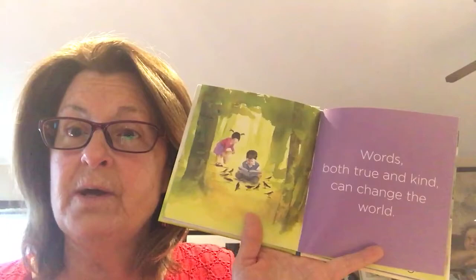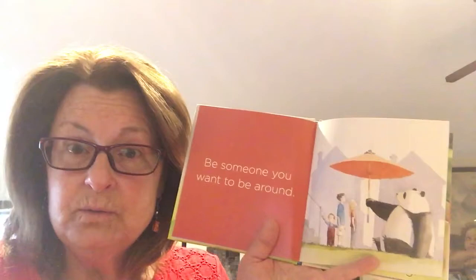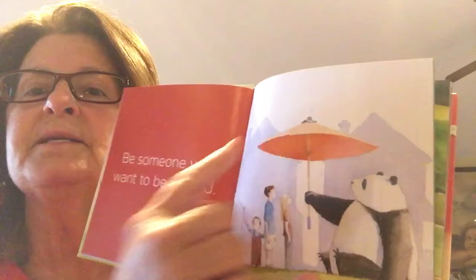'Be someone you want to be around.' Would you want to be around someone who tattles, or doesn't share, or fights with you, or is grumpy or pouts? No. So we have to be the kind of person that's happy and shares and says kind things, so others will want to be around us. Think about the type of person you would want to be around — that's the kind of person you need to be. Look at this panda bear — he's sharing his umbrella and covering them all. That's the kind of person we want to be around.